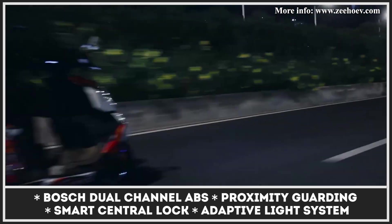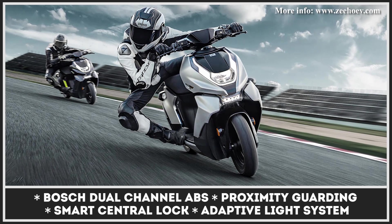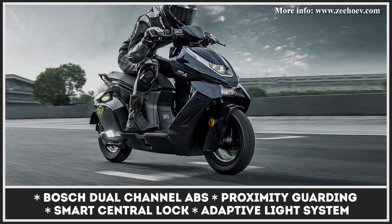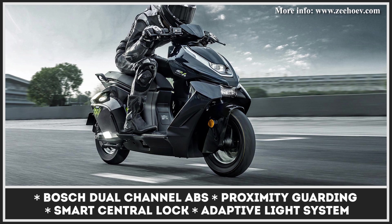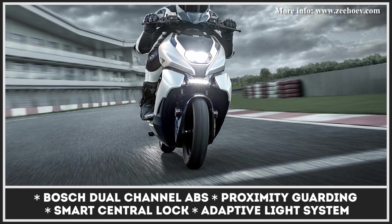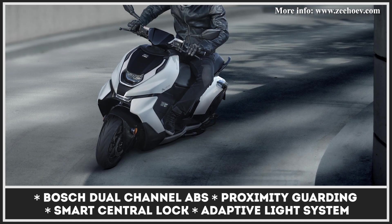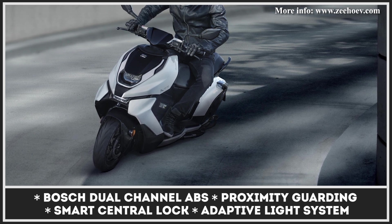The technological package is strong with this one, too. You are treated with a super-fast charging system that can get from 0 to 80% in 2 hours, and have access to cruise control, GPS tracking, keyless proximity unlock technology, smart central lock, push assistance, and over-the-air software updates. All available features can be activated via a smart control app, while performance metrics can be observed on a 5-inch LCD display.